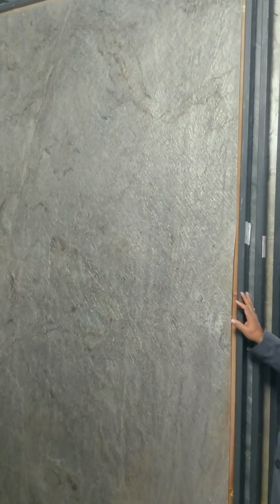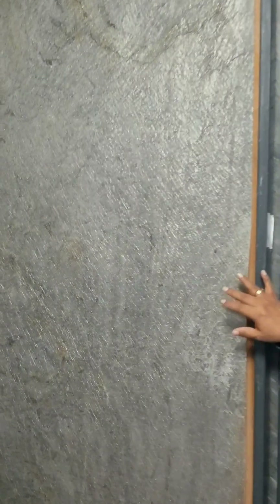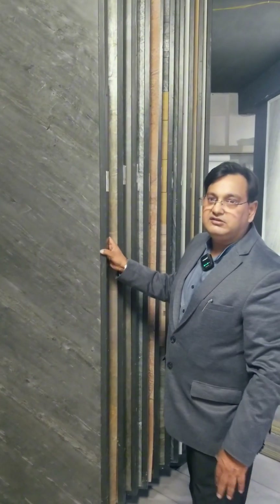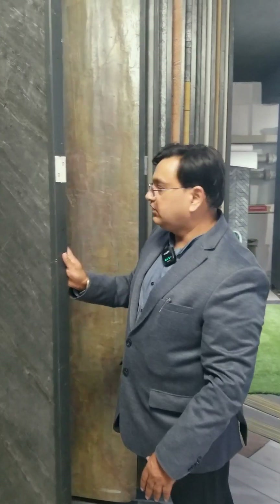We have 30-40 designs available in real stone. Every piece is a unique artwork — you can say that this is art that nature has created. It is a God's own creation, bringing to your homes.